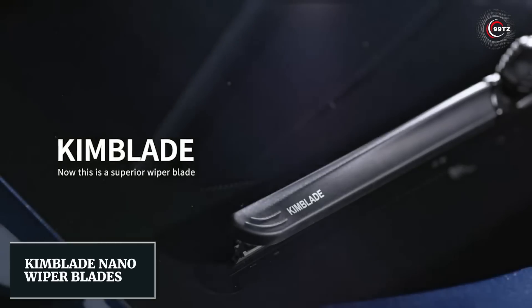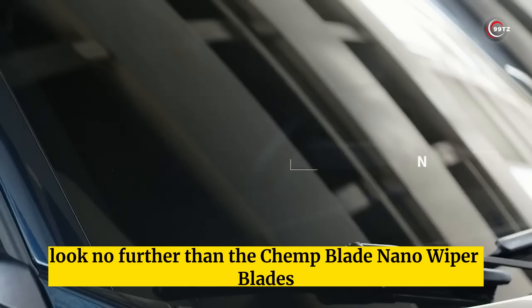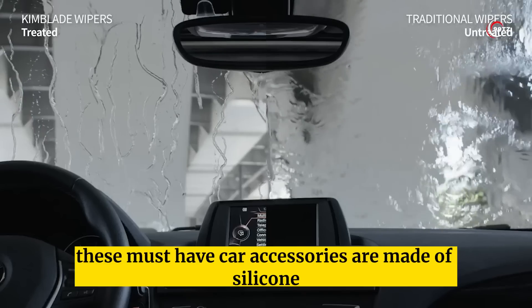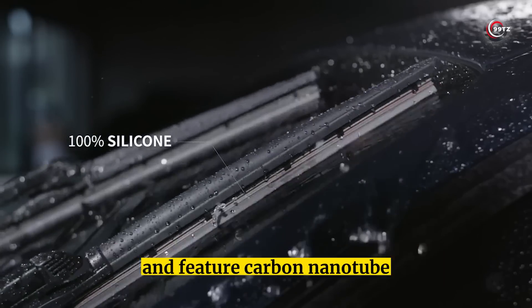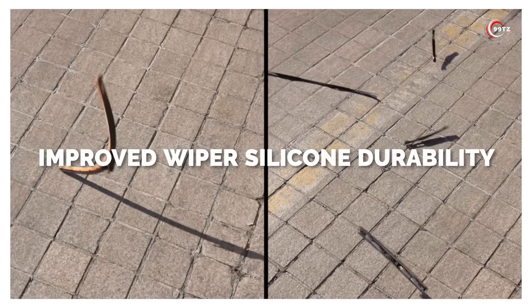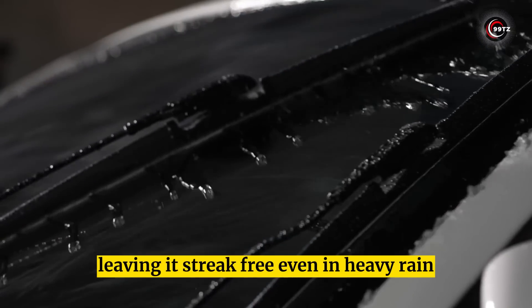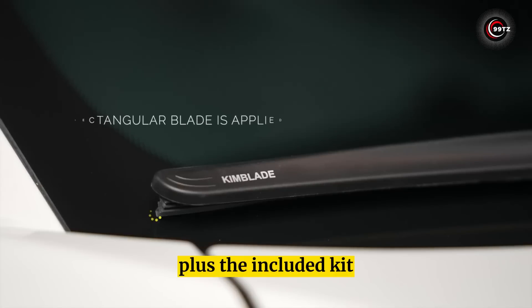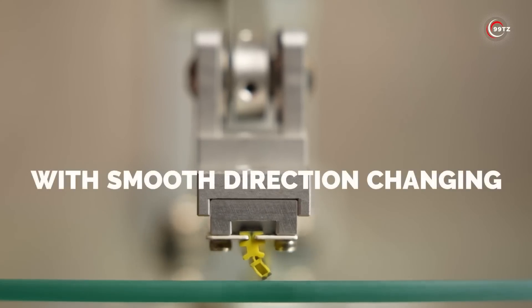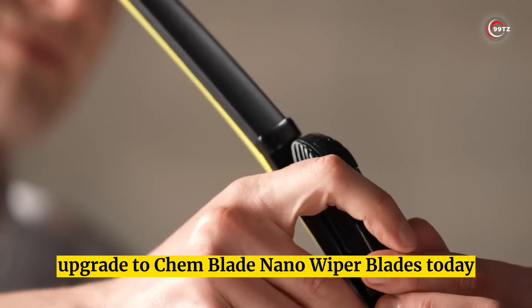Number 1: Kimblade Nano Wiper Blades. Looking for the coolest car gadgets? Look no further than the Chemblade Nano Wiper Blades, available on Amazon. These must-have car accessories are made of silicone and feature carbon nanotube and graphene technology for superior performance and durability. The flexible blades ensure maximum contact with your windshield, leaving it streak-free even in heavy rain. Plus, the included kit helps keep your windshield in top condition for even better performance.